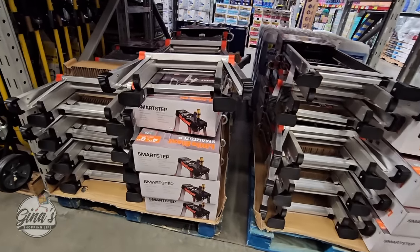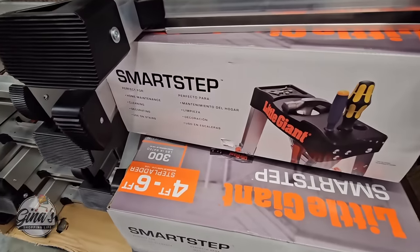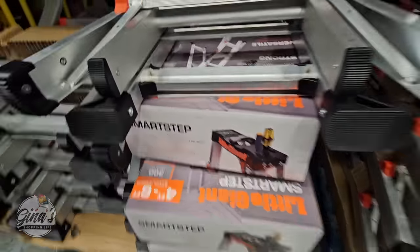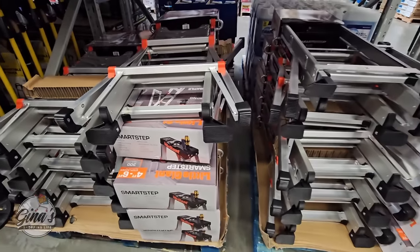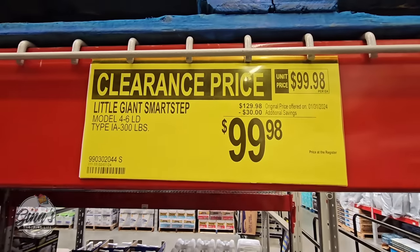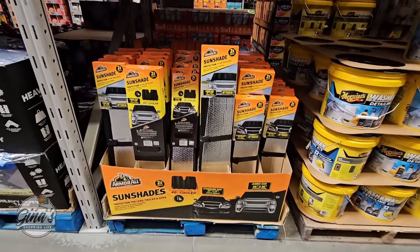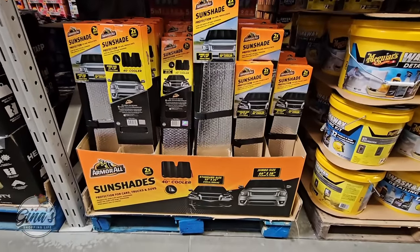With the spring cleaning, if you are needing a new ladder, definitely consider this one — the Little Giant Smart Step. It goes from four to six feet. I like these ladders. They're not the huge ones we've seen at other stores, but they're really good because they hold up to 300 pounds. That's a $30 savings, so those are on clearance for $99.98.